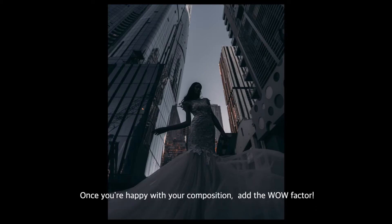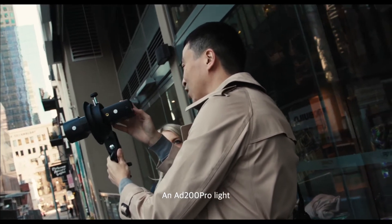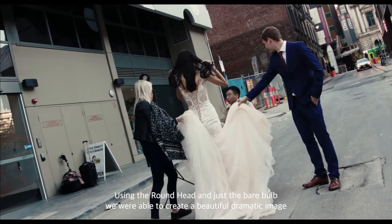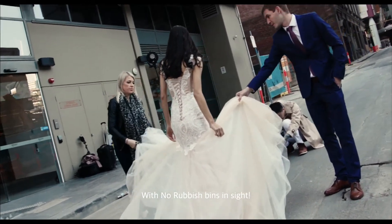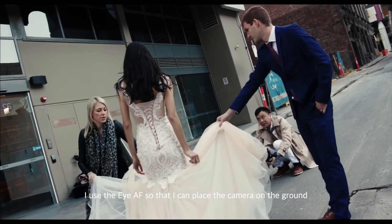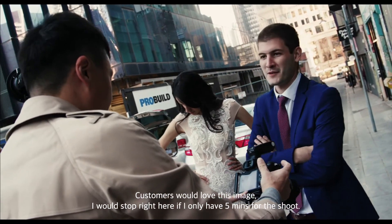Once you're happy with your composition, add the wow factor: an AD200 Pro light. Using the round head and just bare bulb, we were able to create a beautiful dramatic image with no rubbish bins in the background. I use IBAF so that I can place the camera on the ground to have an extremely low angle without having to look into the viewfinder. Customers would love this image.